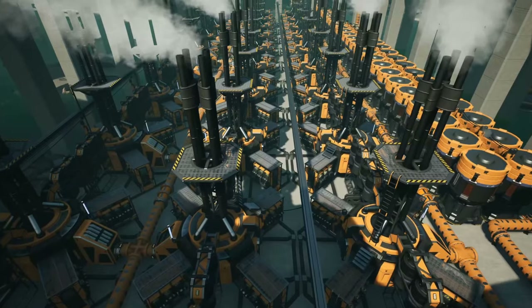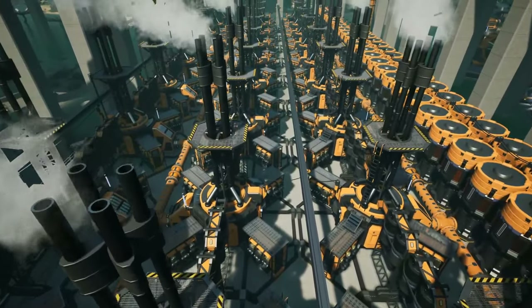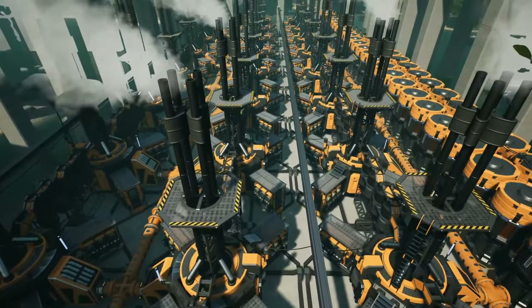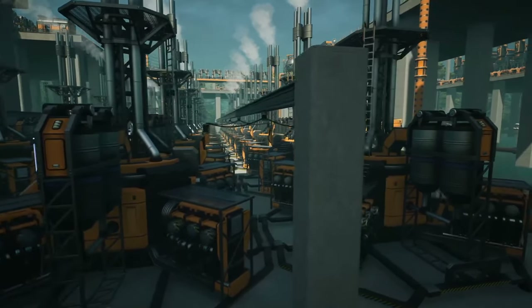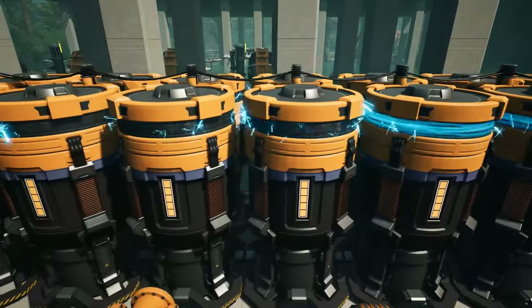The fuel is then routed via Mark 2 pipes to a series of generators to provide power to the entire plant. This makes me wonder which came first — the power or the fuel to start the power plant? They even set up some backup battery buildings in the event of a power outage. Neat.